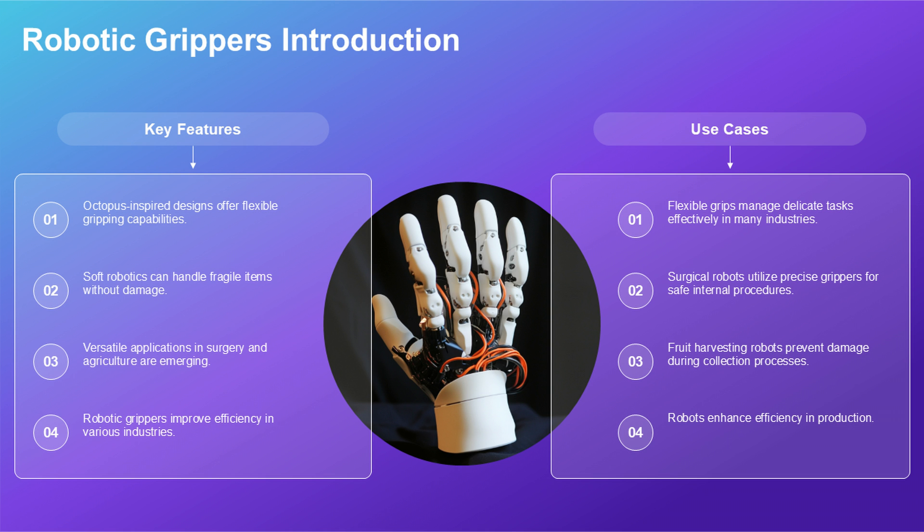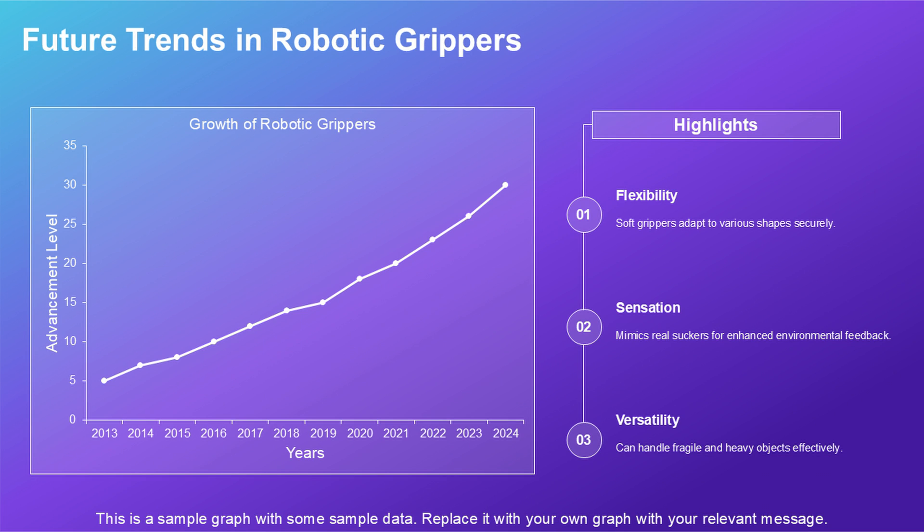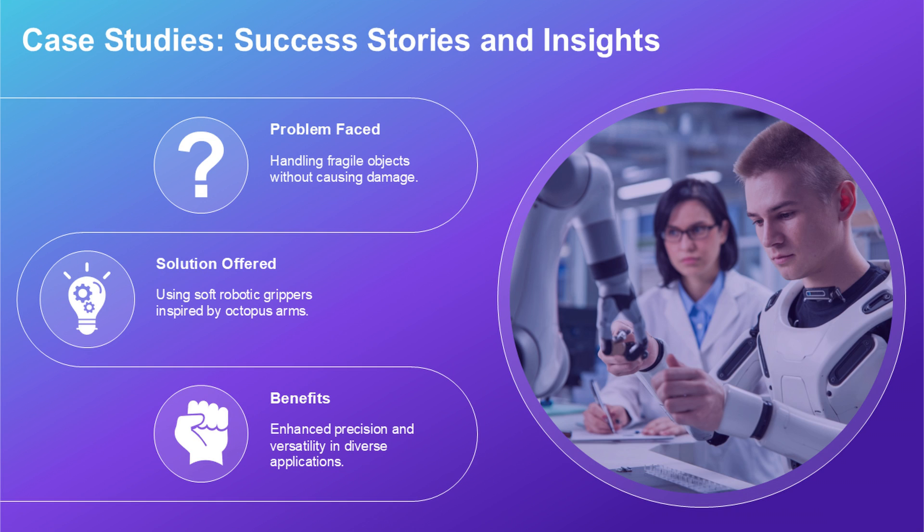Octopus tentacles are flexible, strong, and incredibly precise. Engineers have recreated them in soft robots that can handle fragile eggs or heavy loads, even sensing the environment the way real suckers do. Think surgical robots that are safe inside your body, or farm robots harvesting fruit without damage.